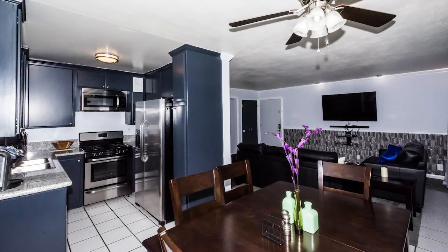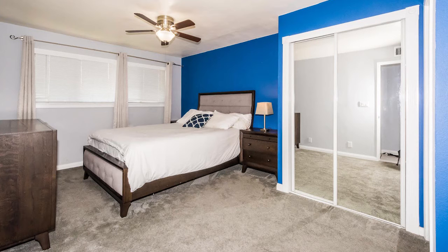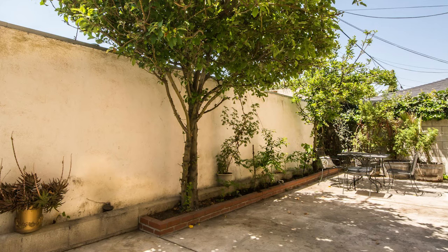I love this condo in North Hollywood. The location is awesome. If you work in downtown LA and you need to commute, this is the place to go — or the studios: Universal, Warner Brothers. This is a great condo. Great location.